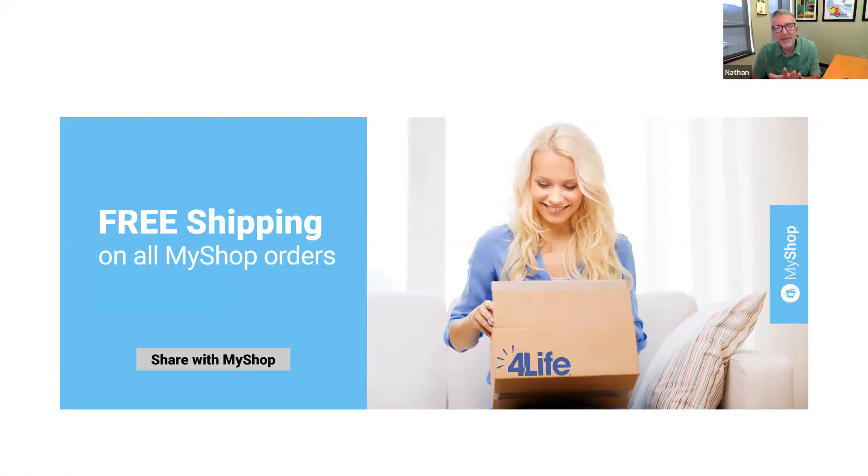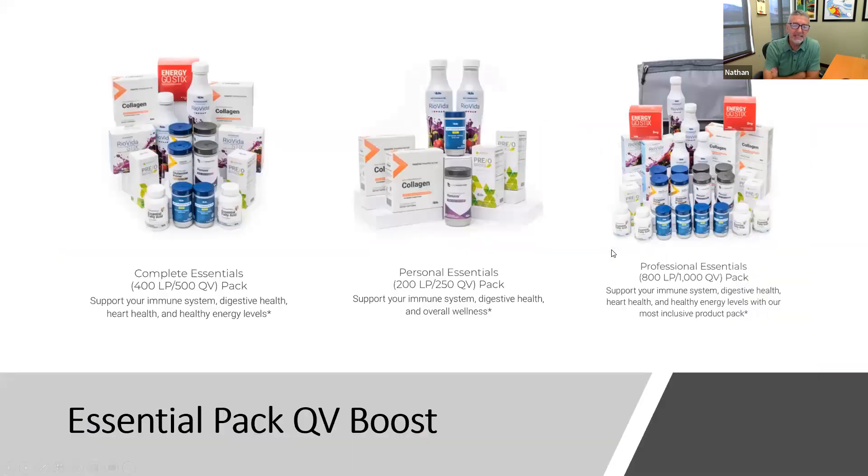A couple of convention announcements are limited time only, running in November and December. First, the Essential Pack QV Boost: we've added extra QV to the essentials packs for your qualifications. The Personal Essentials gives you 200 LP and 250 QV, Complete Essentials is 400 LP and 500 QV, and the Professional Essentials is 800 LP and 1,000 QV.